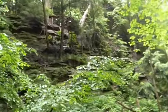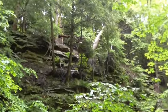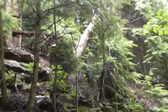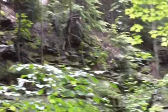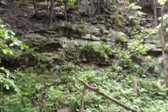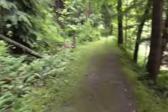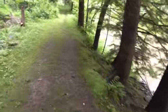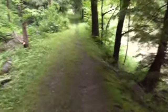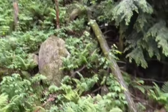I see a tree leaning over up there. Wouldn't be surprised if it comes down one of these days, but you never know. You can see where one tree has already come down.